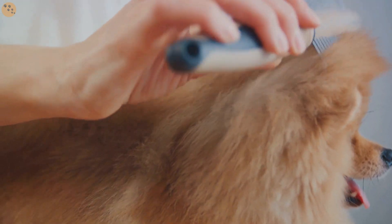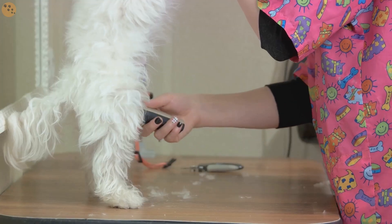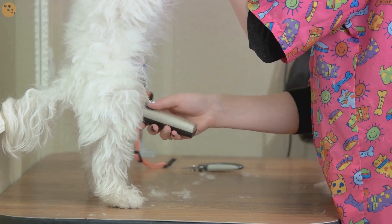Introducing the grooming tools gradually is also crucial. Allow your dog to sniff and interact with the tools before using them. This will help decrease any fear or anxiety they may have.